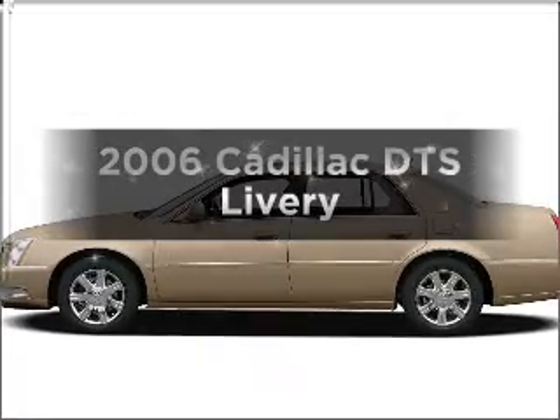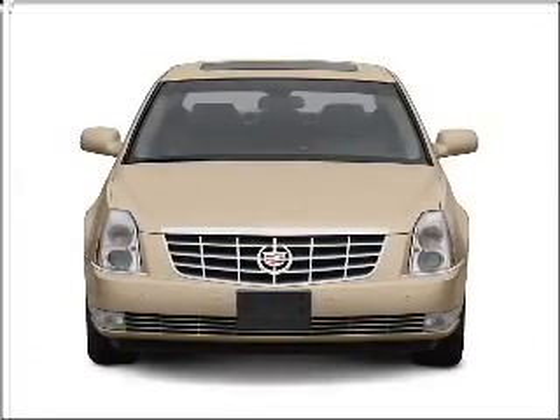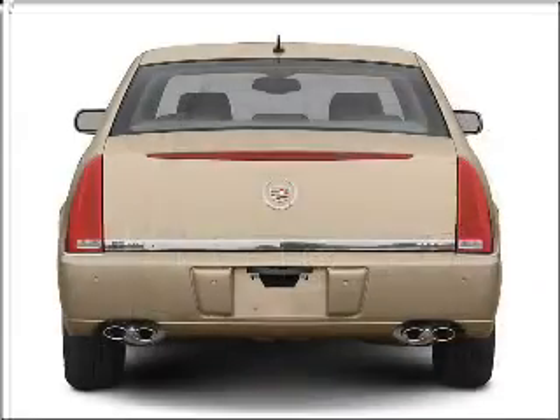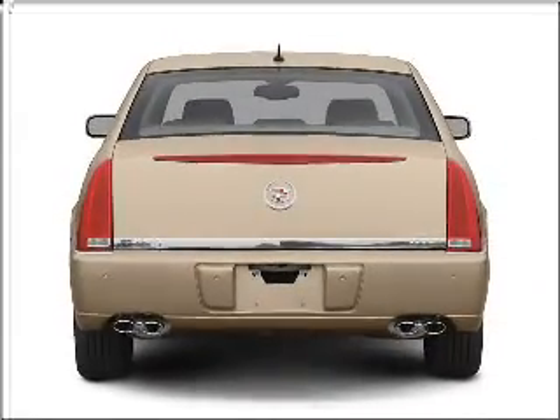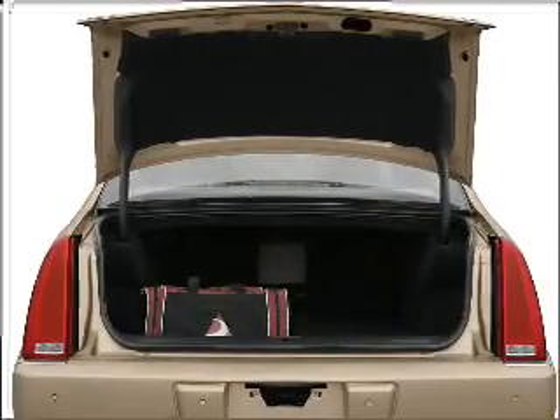Check out this 2006 Cadillac DTS. If you're looking for an automobile with great attributes, look no further. With a powerful 8-cylinder engine that responds smoothly to its automatic transmission, the anti-lock braking system will help deliver you safely to your destination.